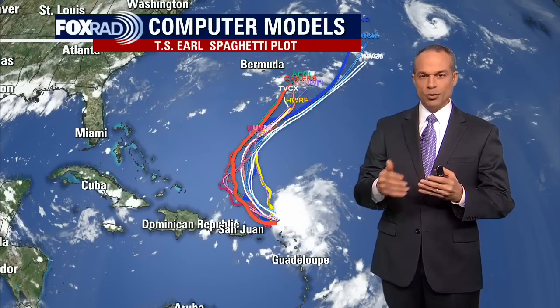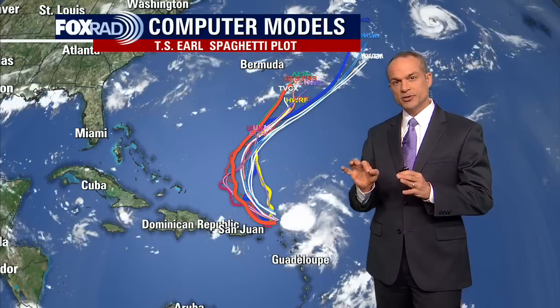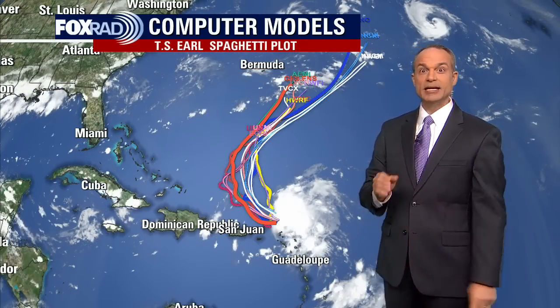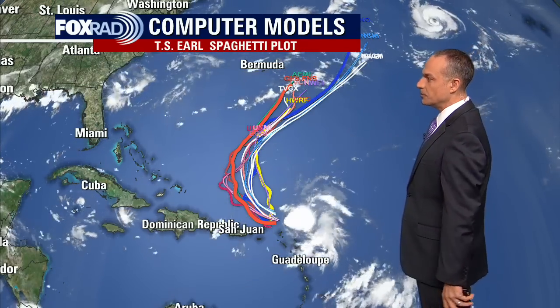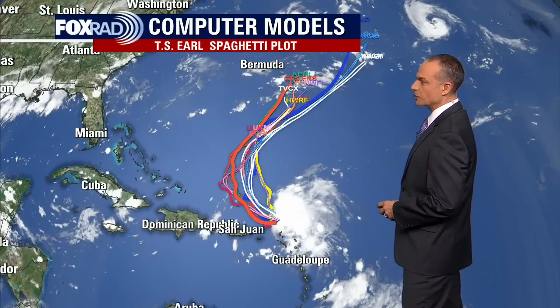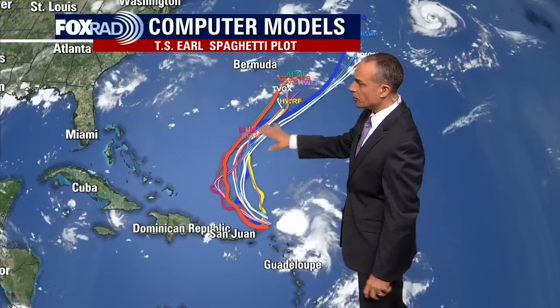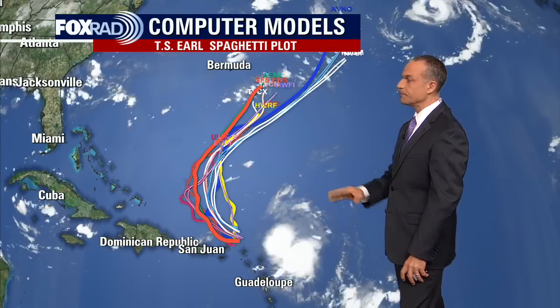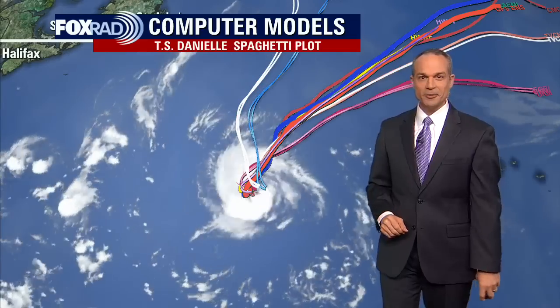This is the ensemble run of the GFS, where they run the model 30 different times with slightly random starts to each model run. You take the average of that, and that actually turns out most of the time to be the best forecast, and it's really in line with what the National Hurricane Center is going with. There aren't any significant models showing it coming near the United States — maybe Bermuda. That is Tropical Storm Earl.